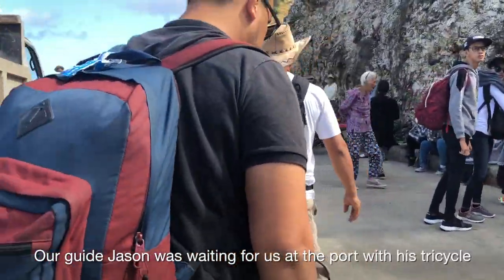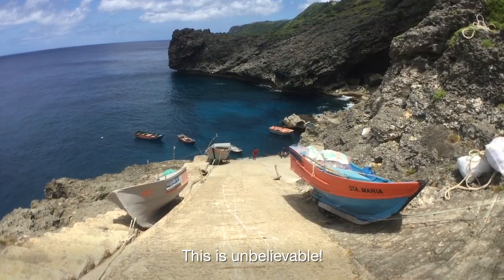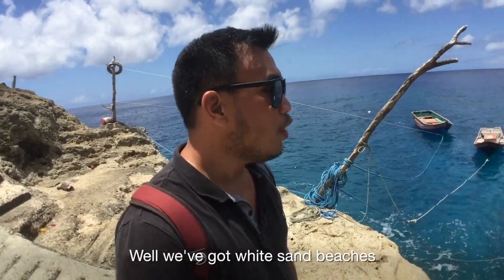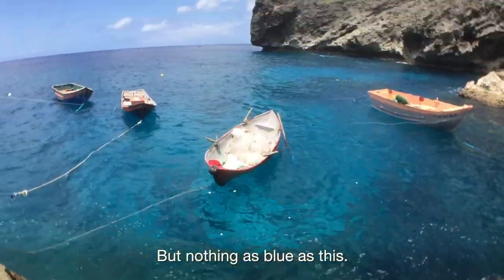Our guide Jason was waiting for us at the port with his tricycle and wasted no time in starting the tour. This is unbelievable. Nothing quite like this I've seen in my entire life. We've got white sand beaches all over the Philippines but nothing like as blue as this.